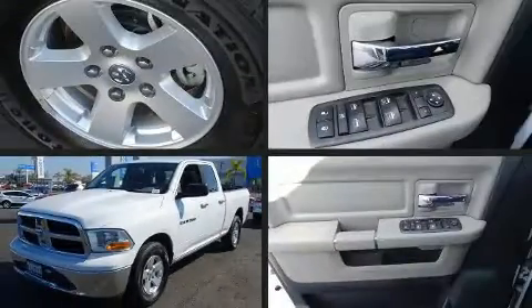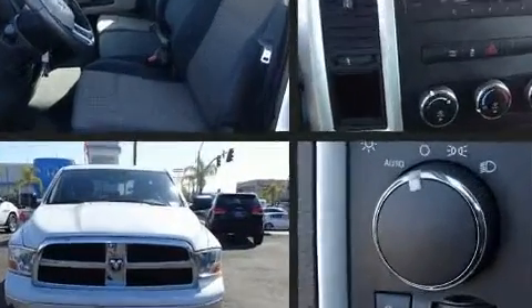Take command of the road in the 2011 Ram 1500. It features an automatic transmission, rear-wheel drive, and a powerful eight-cylinder engine.